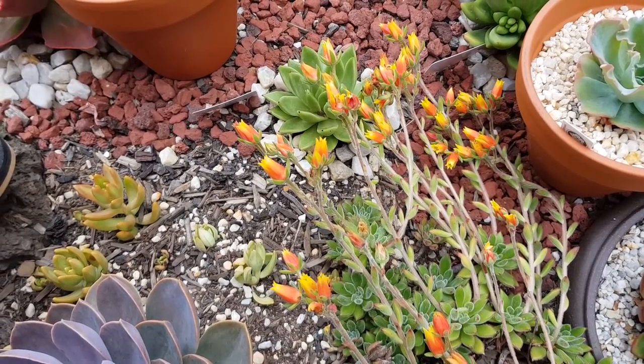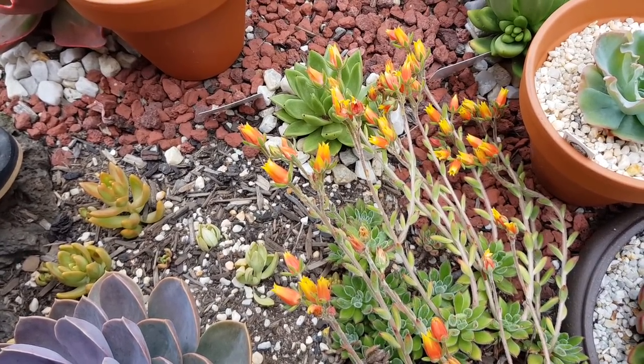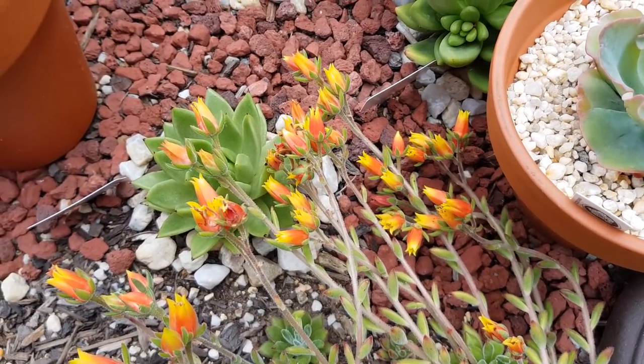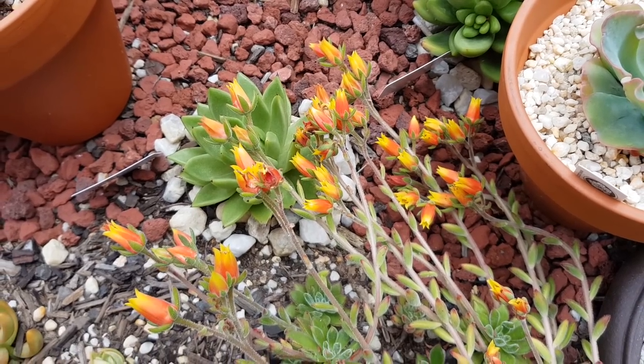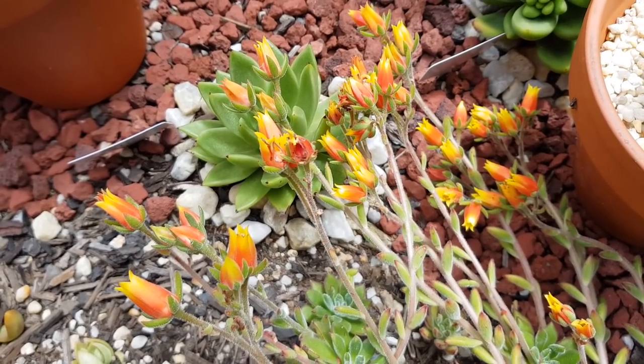Unlike the Harmsi, the flowers on the Set Oliver go from a gradient of orange to yellow, whereas the Harmsi only has them in red. The brightly colored flowers on the Set Oliver make a very striking contrast against the plant. This earned it the nickname of Mexican firecracker. It's not hard to see why — it definitely lives up to the name.